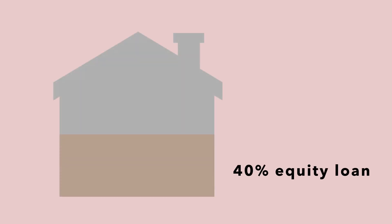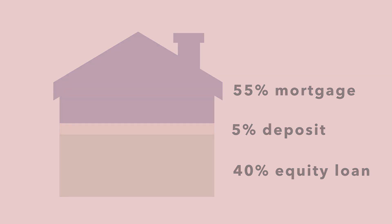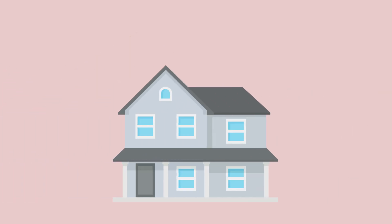The government lends you up to forty percent of the cost of your new build home. With Help to Buy, you will need a minimum five percent deposit and a fifty-five percent mortgage to make up the rest.